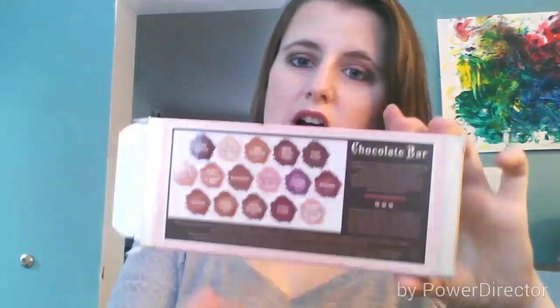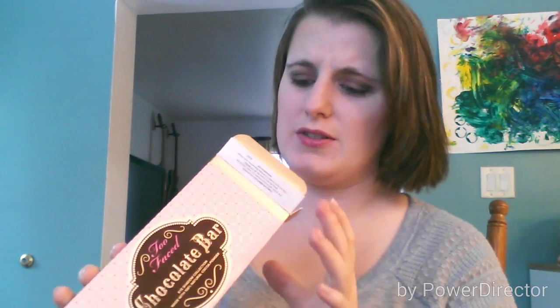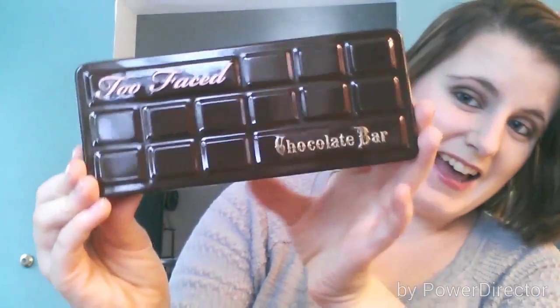Too Faced is probably my favorite brand — this is actually my first Too Faced product. They show the colors and names on the back of the box, which I love. I'm debating whether to keep the box. For anyone who's never heard of the Chocolate Bar Palette, it is actually made with 100% natural cocoa powder — all the eyeshadows are — which I love.